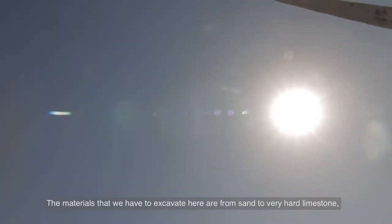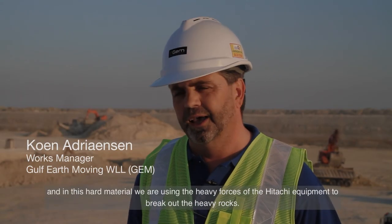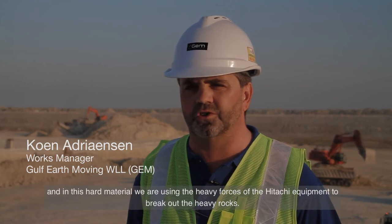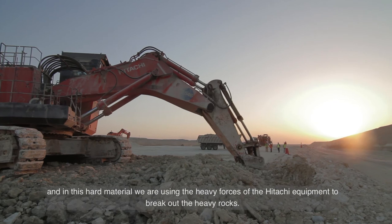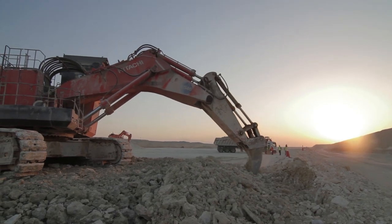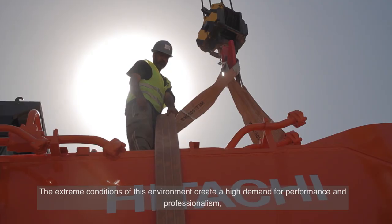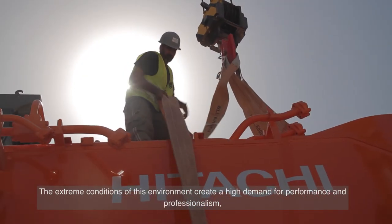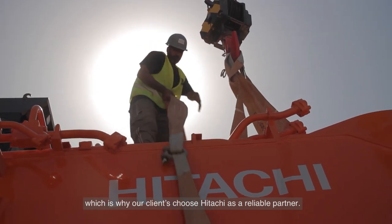The materials we have to excavate here range from sandy material to very hard limestone. In this hard material we are using the heavy forces of Hitachi equipment to break out the heavy rocks. The extreme conditions of this environment create a high demand for performance and professionalism, which is why our clients choose Hitachi as a reliable partner.